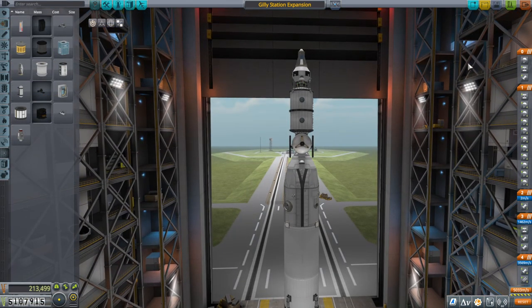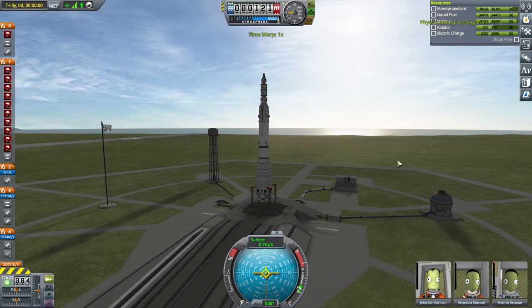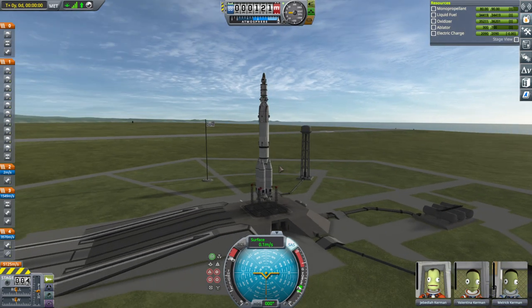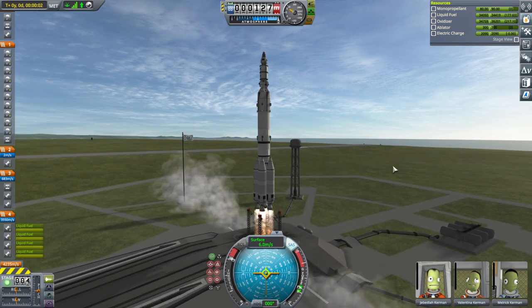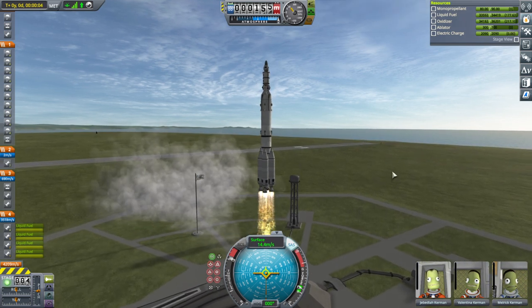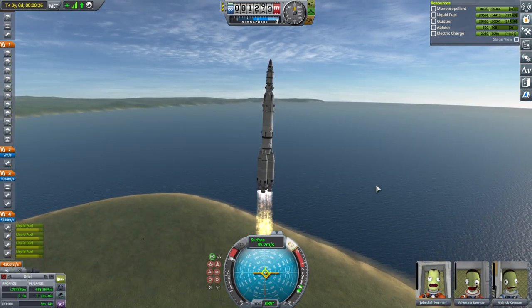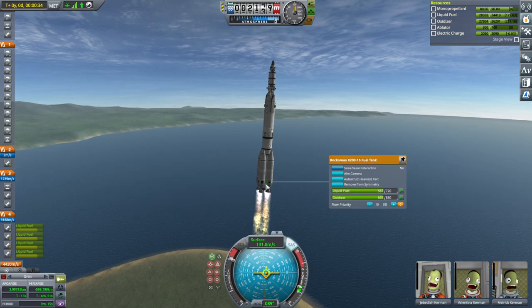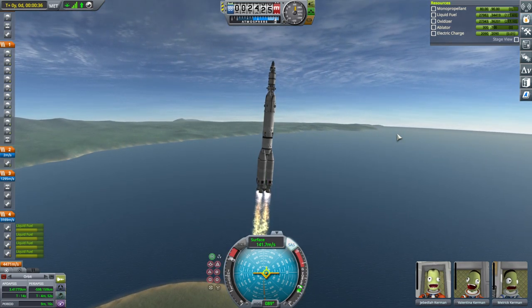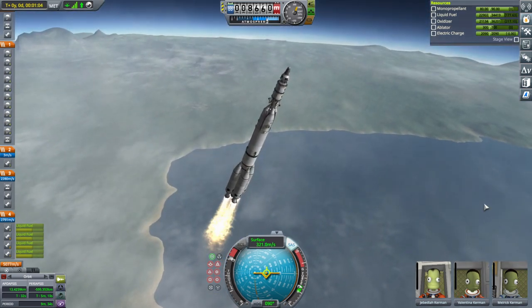Let's go with the Gilly station expansion. I've already time-warped to the Eve window. Throttle up, SAS on, and launch. At least it's sort of a tested launcher. We've got some wobbliness. Our crew is placid — a very experienced pilot crew here.